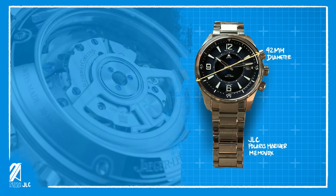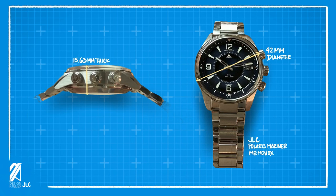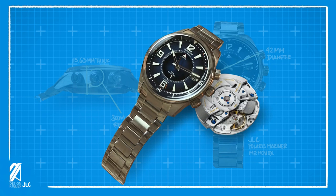The Memo Box is a supremely engineered diver from one of the best watchmakers in the world. It measures 42 millimeters in case size, compounded by a 15.63 millimeter case thickness that gives a glimpse of the technology inside. It has a very competent 300-meter water resistance — more than enough for water-loving enthusiasts. It's equipped with a caliber 956 AA that has a 42-hour power reserve and beats at a high frequency of 28,800 BPH.